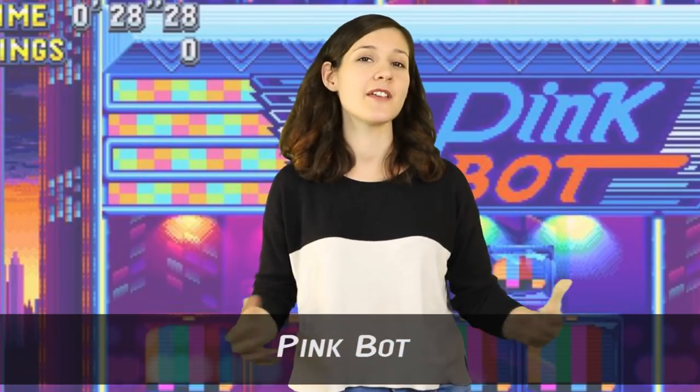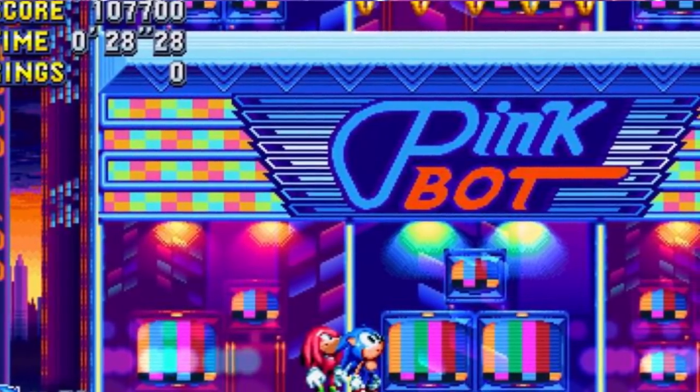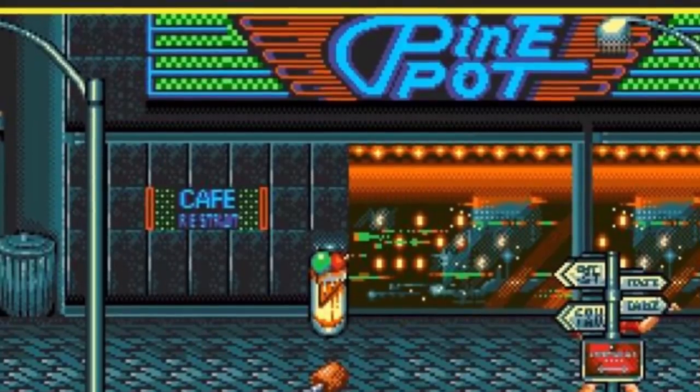Number 6: Pink Bot. Another Sonic Mania one — in the Studiopolis zone there's a reference to another Sega game called Streets of Rage. The Pink Bot sign that appears in Sonic Mania is incredibly similar to the Pine Pot Cafe sign that appears in Streets of Rage 1 and 2, in all of its neon glory.